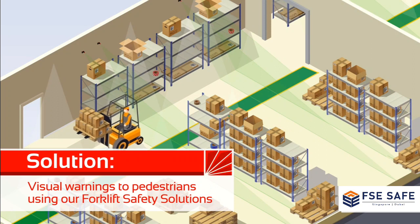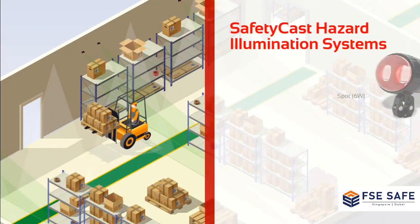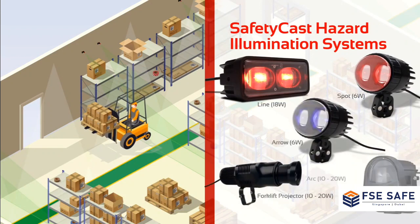LaserGlo Safety Cast Hazard Illumination Solutions are designed to bring awareness to such hazards by providing visual warnings to pedestrians who work around heavy machinery.